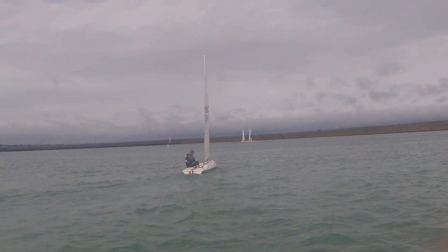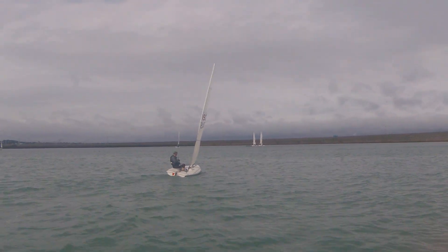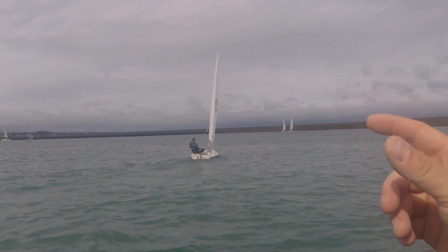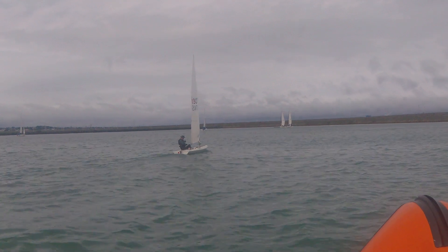Right now it's an offshore breeze. The closer you get to the shore, the shiftier it's going to get. So for the first two-thirds, you're going to be miles out and the shifts are going to be nice and gradual. Then that last third the breeze gets super shifty, and you need to — well, you can take advantage of those shifts.